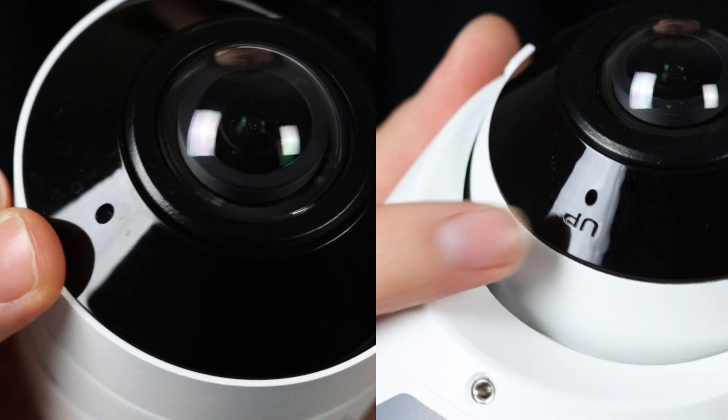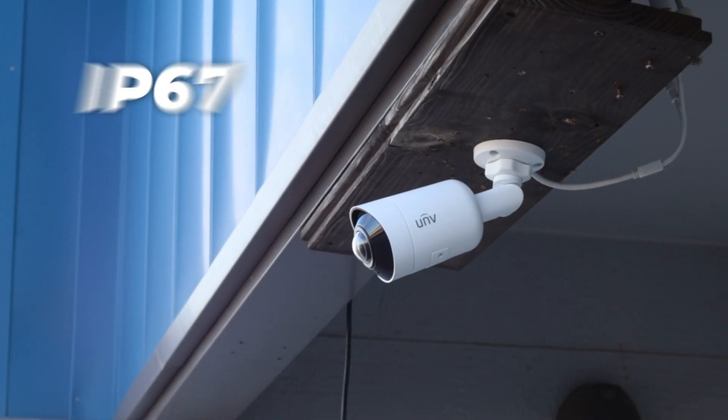They have IR ranges of 65 feet for night vision, built-in mics for capturing audio, and a weatherproof rating of IP67. These features combined with the ultra wide angle make for a very dynamic camera.